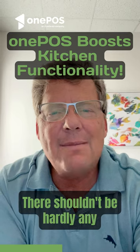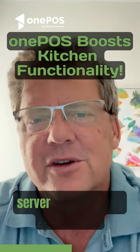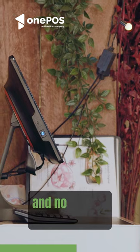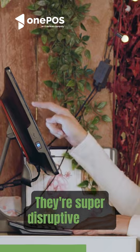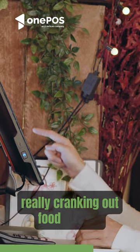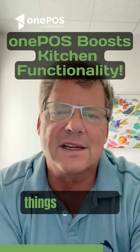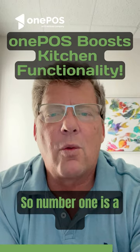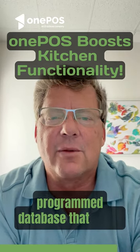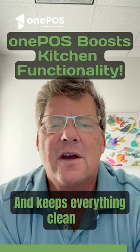There shouldn't be hardly any manual typing on a check, so everything should be where a server just pushes a few buttons and no special instructions — or those should be extremely rare. They're super disruptive to the kitchen when they're at high speed, really cranking out food. You have to go through and read special instructions because people always word things differently. They sound differently.